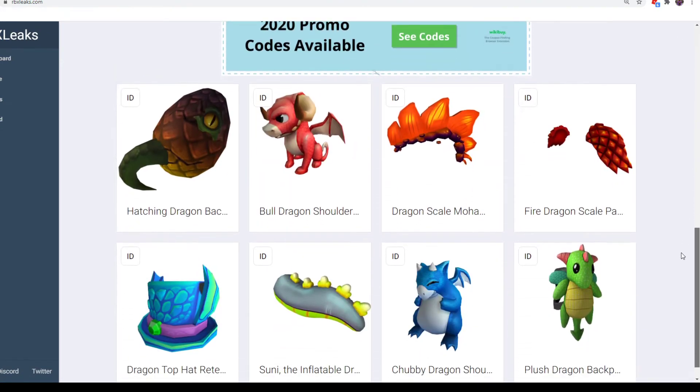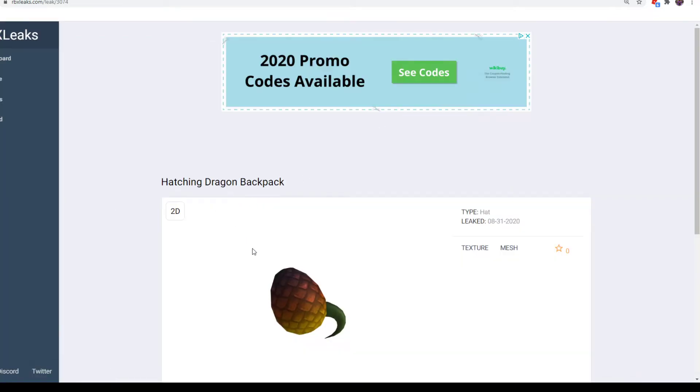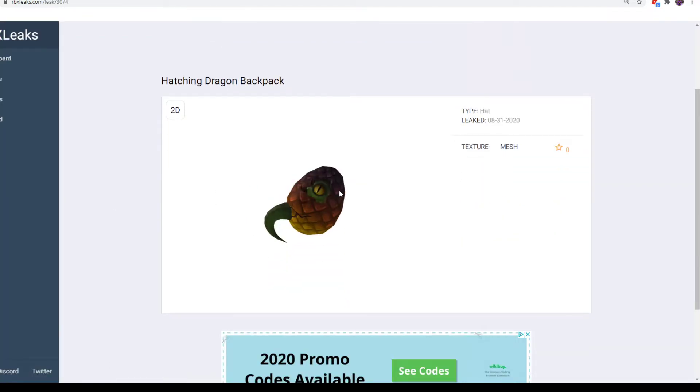Now the last eight items are over here. We have Hatching Dragon Backpack — it looks pretty cool. It's like a little egg that has a dragon coming out of it. It doesn't really look like a backpack, but it does go on your back. This is from Select Merchants — basically any store that has gift cards but doesn't have a specific store name in the description, like 7-Eleven and other stores like that.